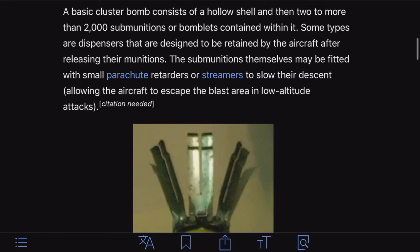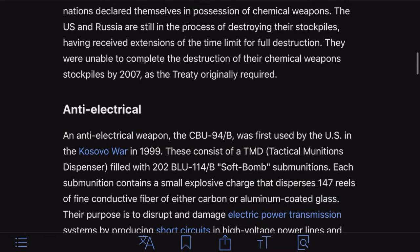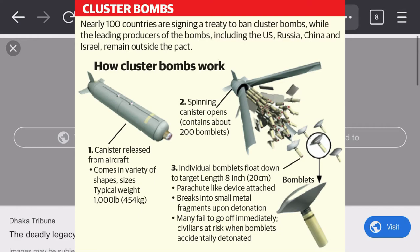Going through some World War II stuff — there are different types, with parachutes, retarders, and streamers to slow down the altitude. You get the gist of it: it opens up and a ton of them pour out. There's a really great picture here. It says nearly 100 countries are signing a treaty to ban cluster bombs. That's a pretty good description of how they work — a big bomb that opens up and releases a shit ton of little bombs that scatter everywhere and blow the shit out of everything.